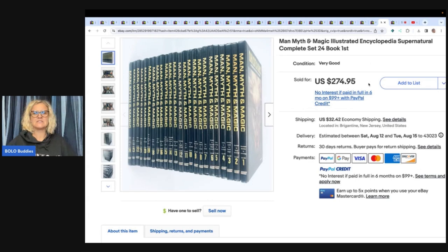Myth and Magic Illustrated Encyclopedia — supernatural, complete set of 24 books, looks like maybe first edition. Paid $10 for the set and sold for full asking price of $274.95 plus shipping.